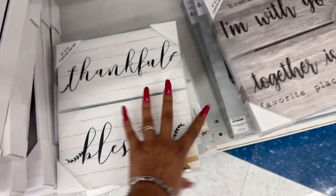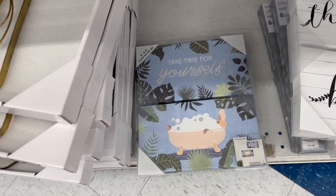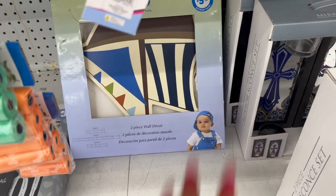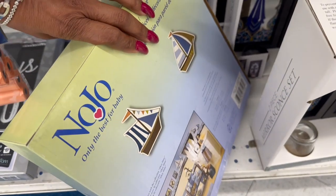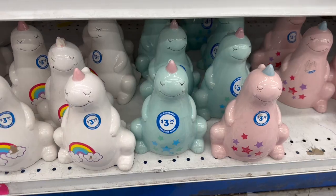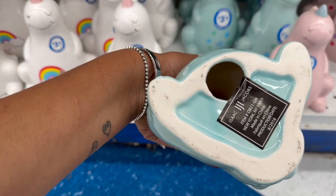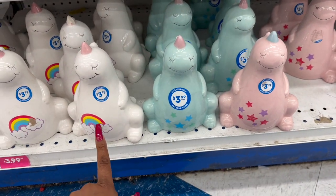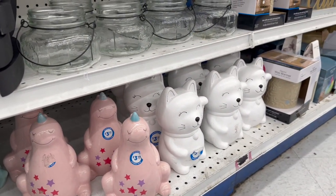They have cute little canvas decors — 'Home is Wherever I'm With You,' 'Together is My Favorite Place,' 'Thankful Blessed' for $2.99. New two-piece wall decor with little boats is super cute. There's baby decor for $5.99 and little unicorn dinosaur-style decor pieces — Isaac Jacobs piggy bank style in rainbow, stars, blue, and pink — for $3.99, plus a kitty cat for $3.99.